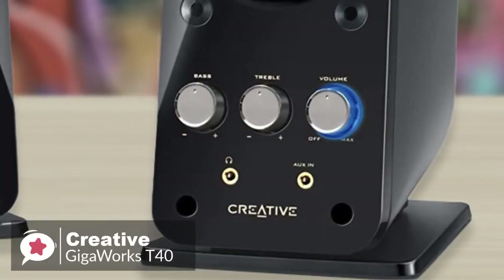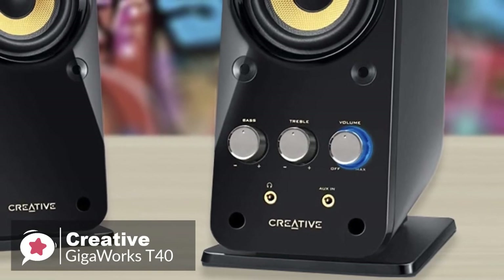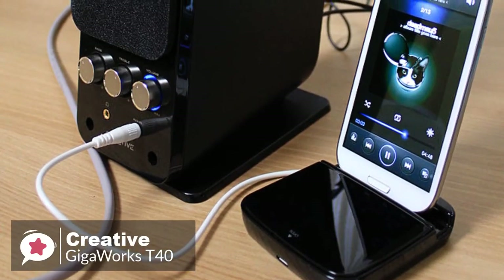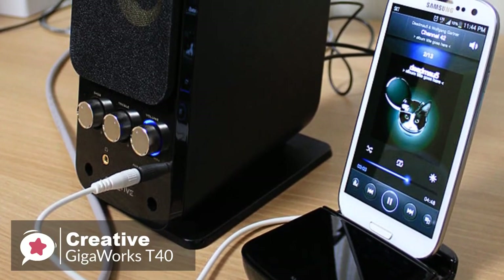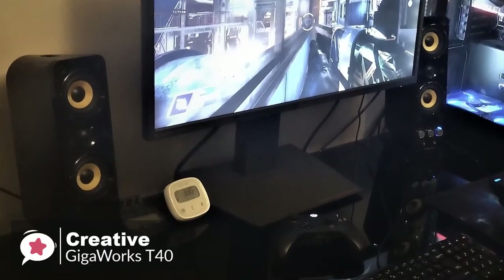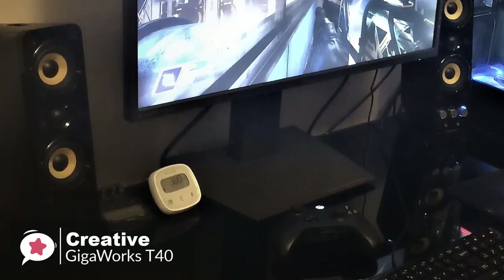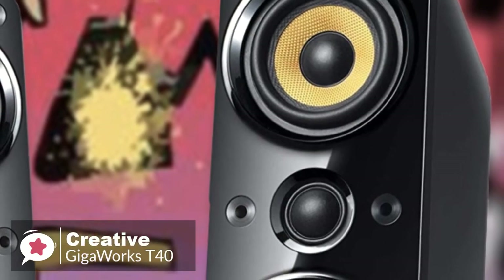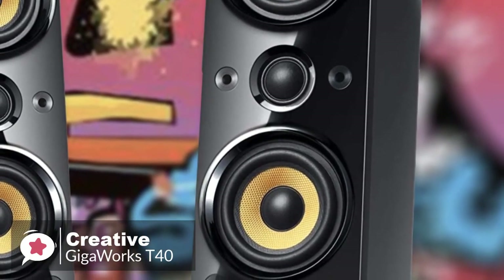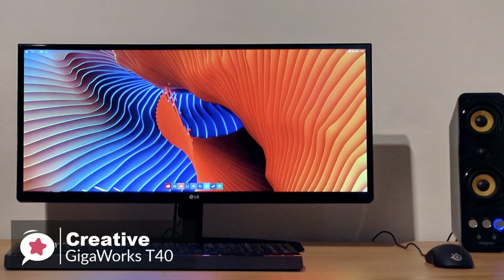Moving on, the volume, bass and treble controls are found on the right satellite speaker, which is much neater than the wired remotes used by some speaker sets. The volume control doubles as the power switch, and when the speakers are turned on, its outline glows blue. Additionally, both the headphone output and 3.5mm auxiliary input are located beneath these controls, which is convenient for connecting other devices such as an MP3 player. A stereo to dual phono adapter is included if you want to use the T40s with a games console or DVD player. The sound quality was undeniably impressive for a 2.0 set — mid-tones were clear and the high-end was very crisp in classical and acoustic tracks. Although it can't compare to speaker sets with dedicated subwoofers, we were still impressed with the strength of low-end notes. We like the power-saving feature that puts the speaker on standby when audio is not detected and wakes it up automatically when audio is played.